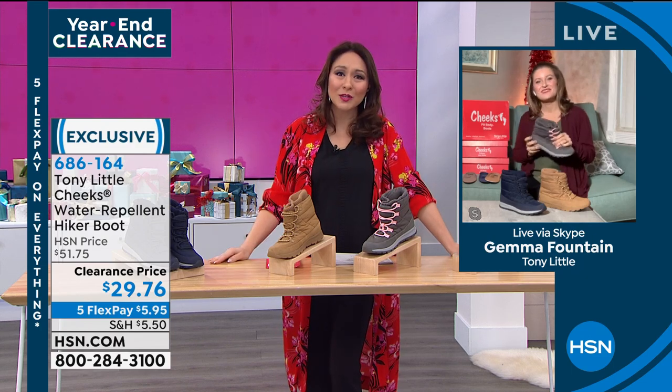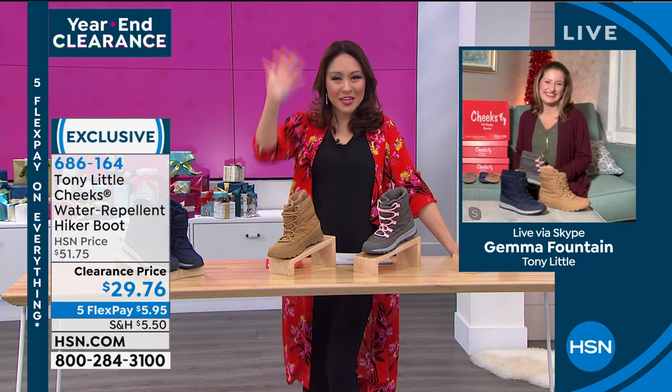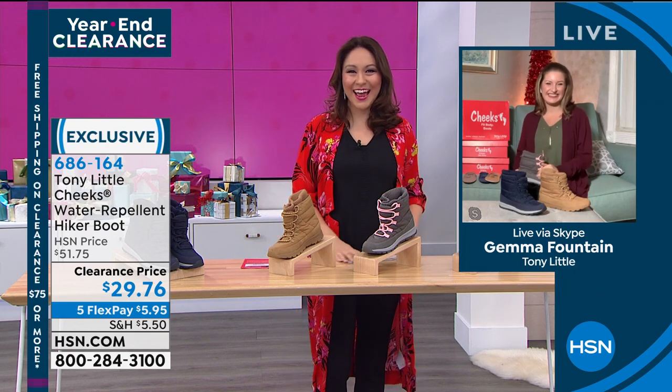Thank you so much for getting up early with me, Gemma. Of course, anytime — thank you so much for having me. Absolutely. Tell Tony we said hi. I will. Take care.